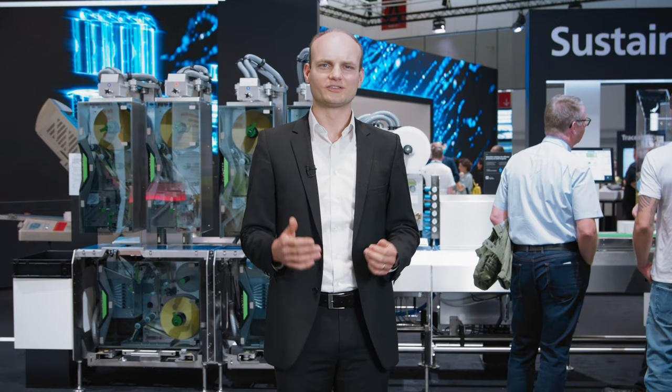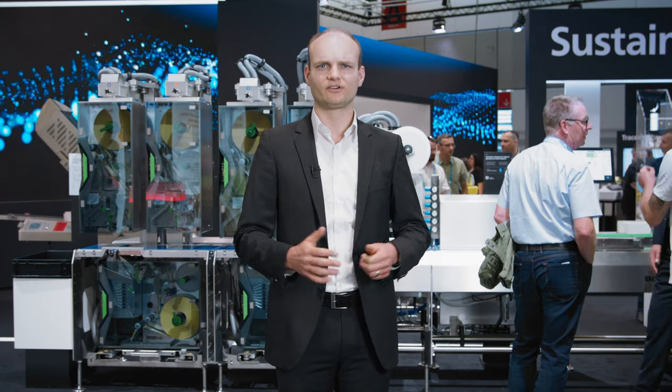As you can see, the new GLMI is the labeler of choice when it comes to maximizing your flexibility as well as efficiency in weight price labeling of food products.